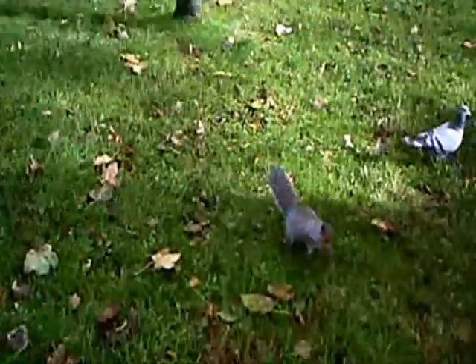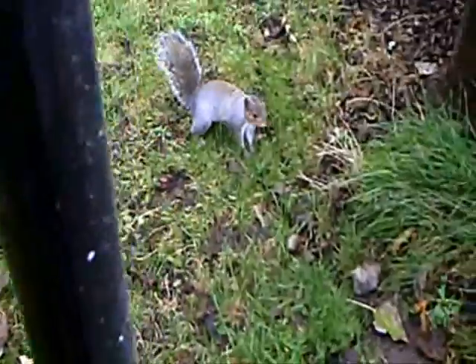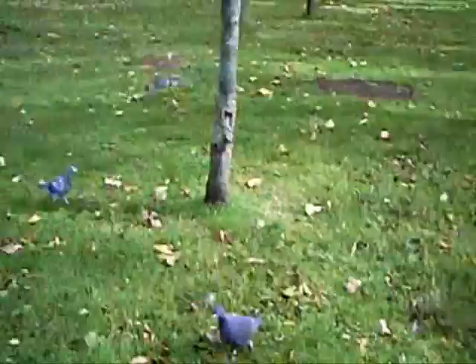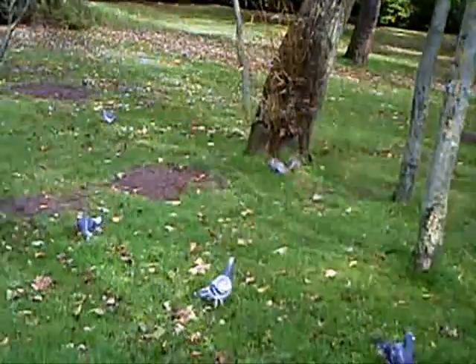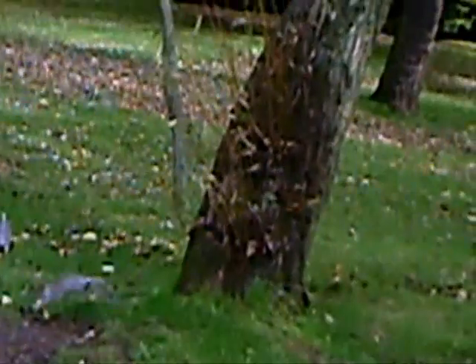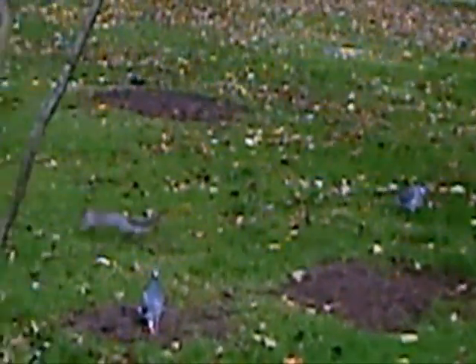A couple of days later it was still a bit cold but much sunnier and not quite so windy, and we actually went out to Stanley Park in search of my wooden gun that I made in the 60s.